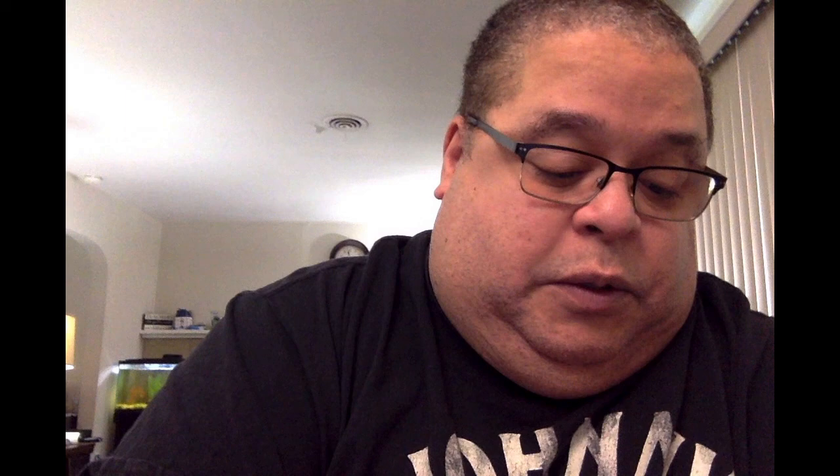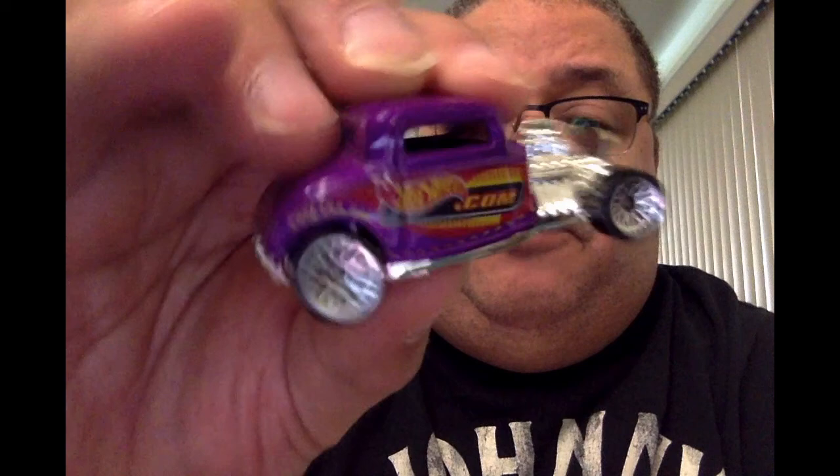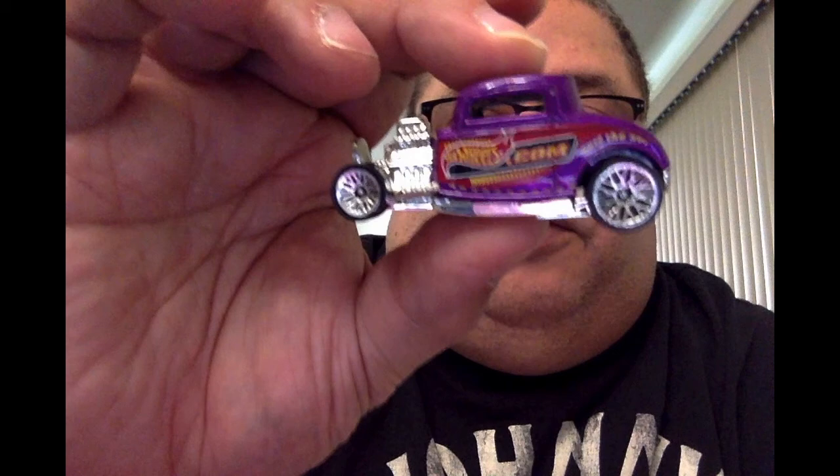Surf the net — in purple, baby! Purple rain, purple rain. So this is the HotWheels.com 'Surf the Net' 32 Ford with the silver grill and silver engine going all the way up to the top.